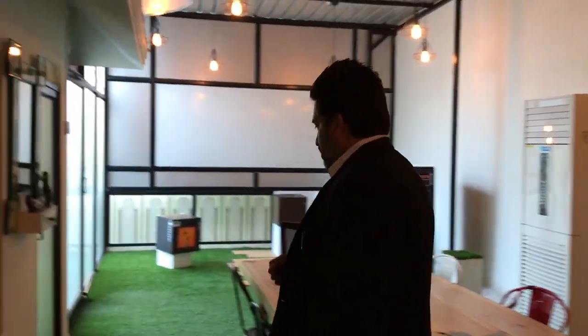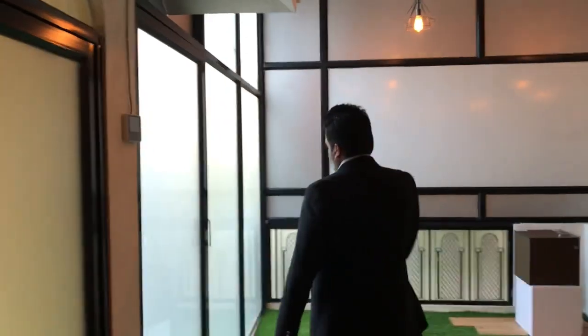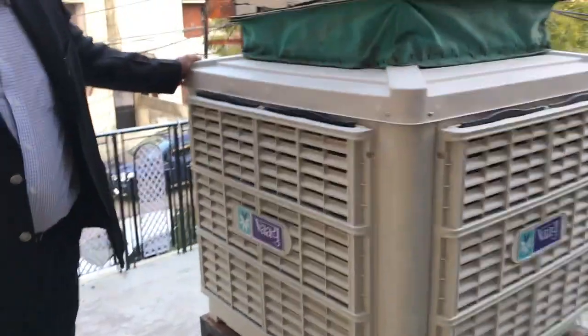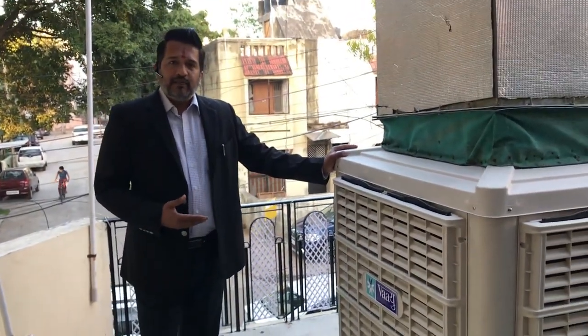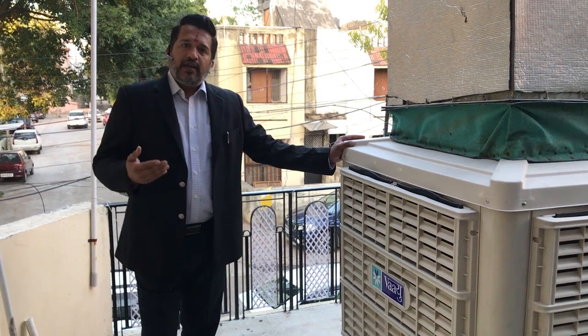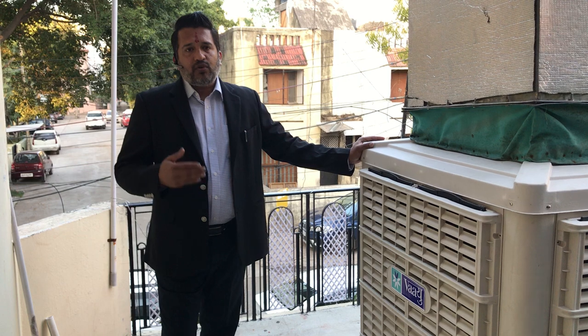Now I am showing you the machine. This is our machine, which is the Miq 30. This is a 10-ton machine which we can also run on 1-ton, 10-ton, and 12-ton.